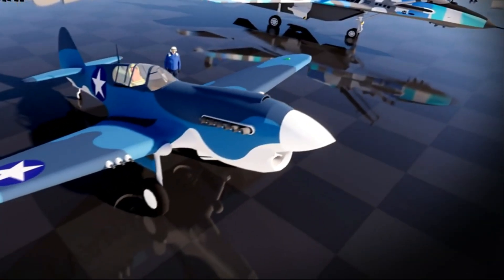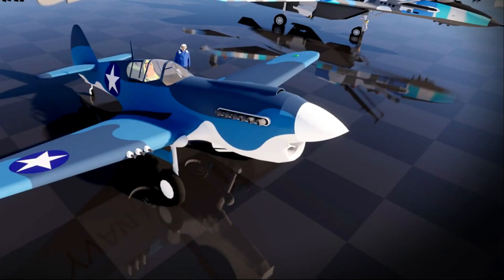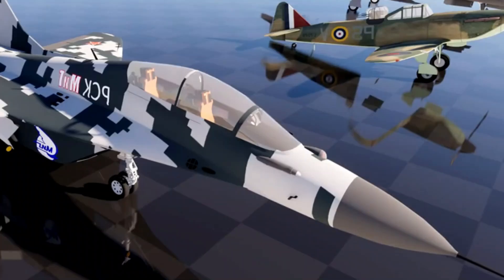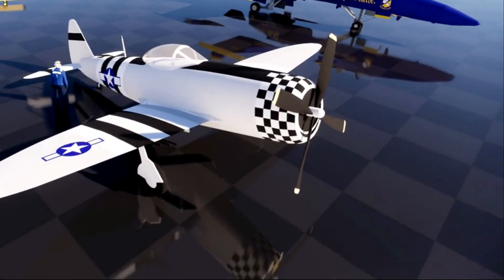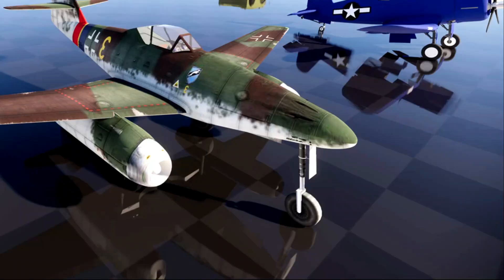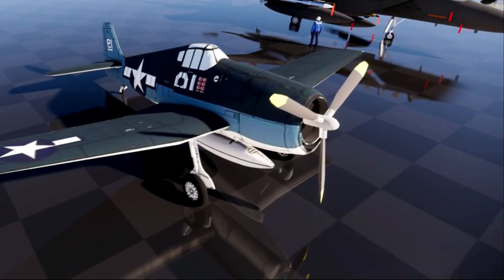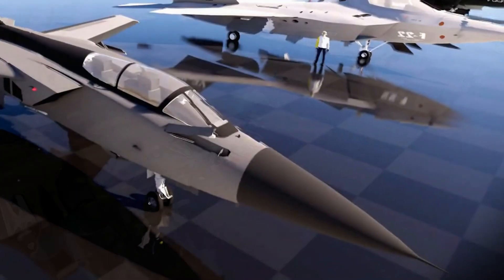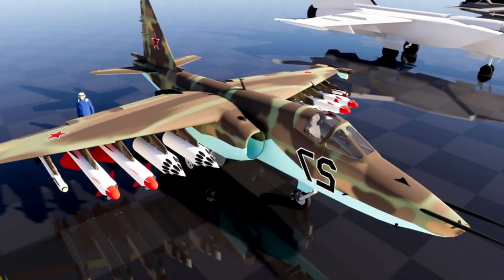Modern advancements include not only stealth capabilities, but also precision weaponry and network-centric warfare systems. These jets are equipped with sophisticated sensors and avionics that allow them to seamlessly integrate with other military assets, creating a highly effective and coordinated force. Emphasis on electronic warfare and information dominance has transformed aerial combat strategies, focusing on both offensive and defensive measures.